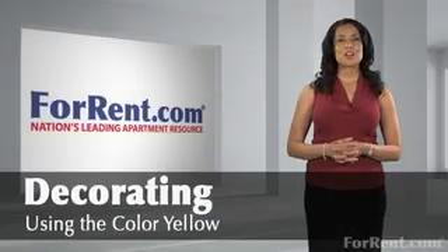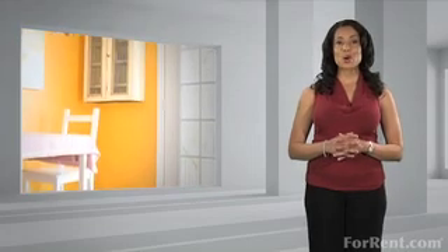Hi and welcome to ForRent.com. Want to refresh your home using the color yellow? Add yellow to a room with black and white furniture and strong silhouettes. You'll make an impact.